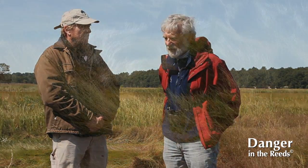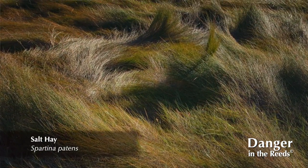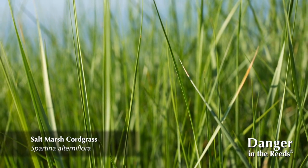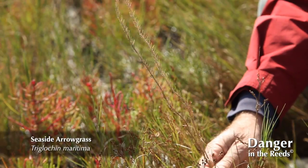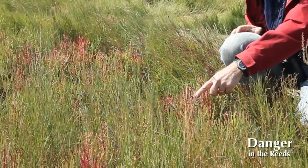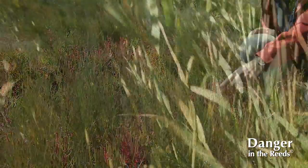Further downstream, in a small area, you might expect only a couple of species — sometimes it's just one species. Here in these brackish, less saline habitats, they are very susceptible to the invasion of Phragmites, the common reed.